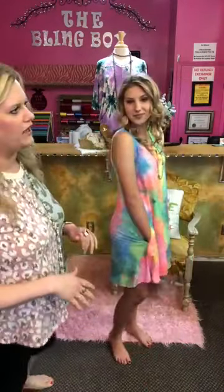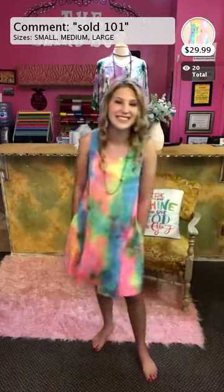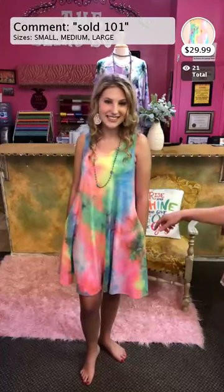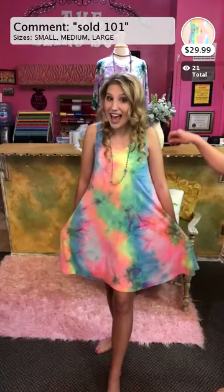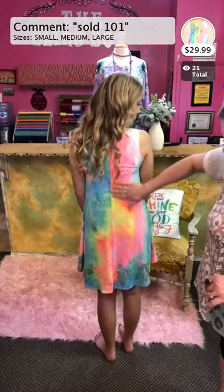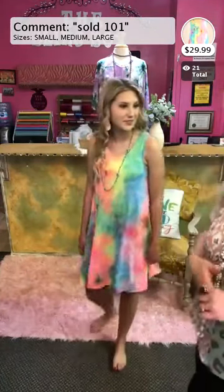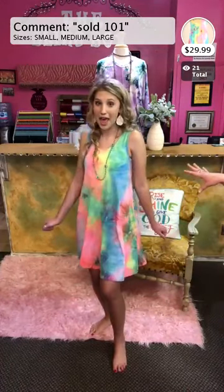We're going to get started. This is item 101 — one of our new tie-dye pieces. Comment sold, space, 101, space, your size. It comes in small, medium, and large. It does have pockets — you can see it has pockets. It's a really nice length. You can wear it out or even over a swimsuit. We love anything with pockets!